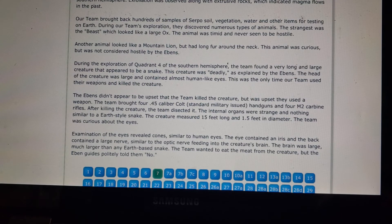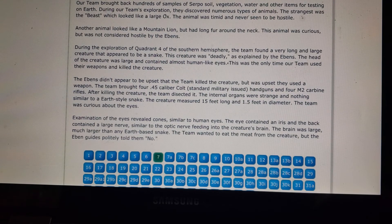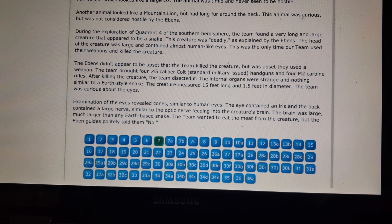During exploration, the team discovered numerous animals. The strangest was 'the beast' — a large ox-like animal that was timid and never hostile. Another animal looked like a mountain lion with fur around the neck. In Quadrant 4 of the Southern Hemisphere, the team found a very long, large snake-like creature that was deadly, according to the Ebens. Its head was large with almost human-like eyes. This was the only time the team used their weapons — four .45 caliber Colt handguns and four M2 carbine rifles — and killed the creature.